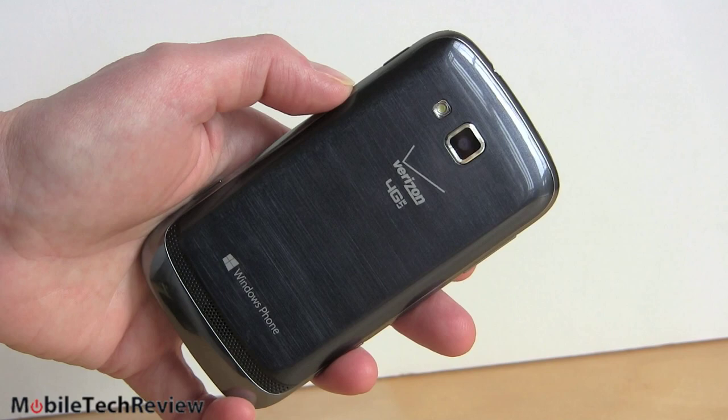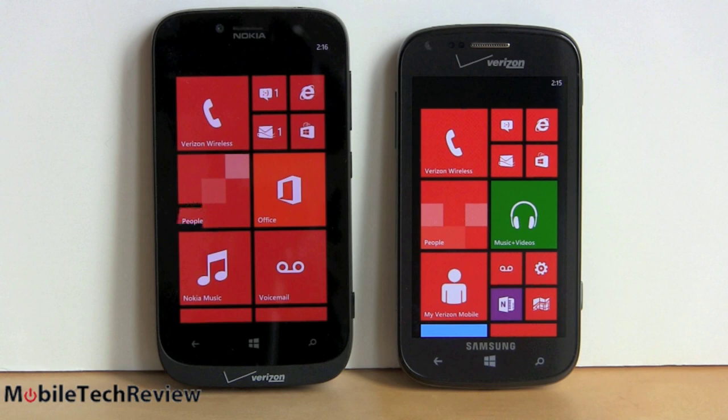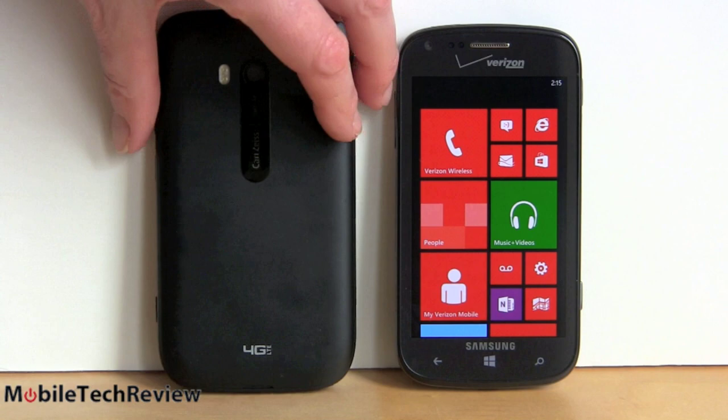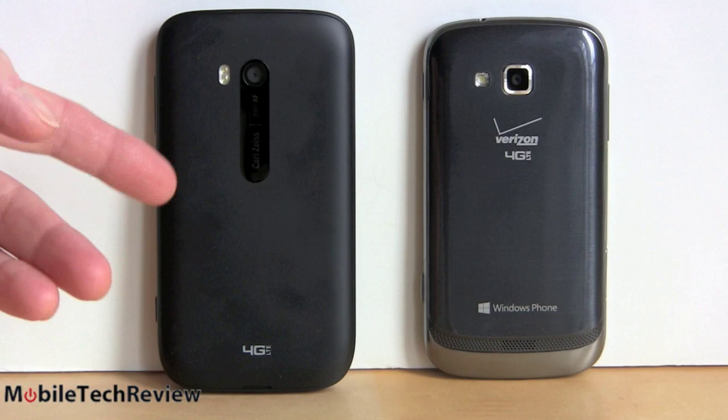Here we have the Samsung Ative Odyssey next to the Nokia Lumia 822, both available on Verizon. The Lumia 822 is now free on Verizon — also available in red for Valentine's Day. It's a little bit bigger at 4.3 inches. You also get a better 8-megapixel camera with a Carl Zeiss lens and twice the internal storage. So free versus $49 for the Samsung — the Lumia looks like the better deal. The Lumia also has a removable back and battery. They both offer SD card slots, removable backs, and removable batteries.